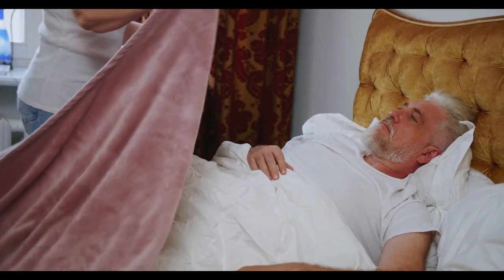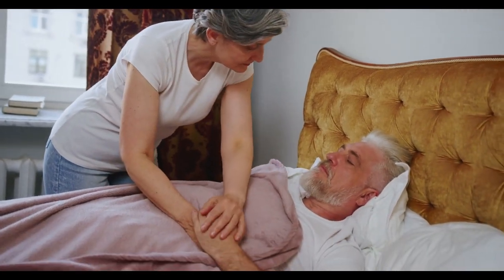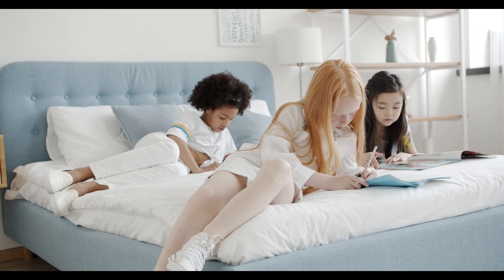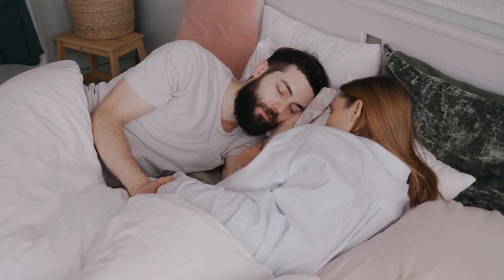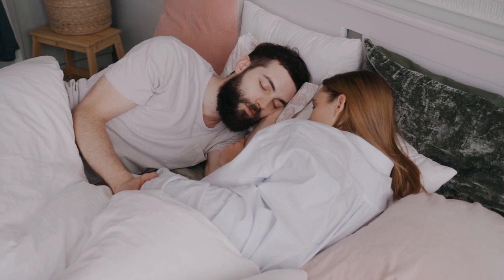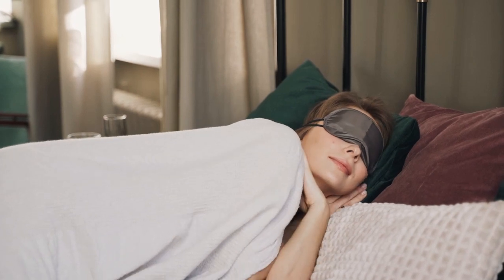When it comes to making the largest number of sleepers happy and comfortable, the medium-firm mattress takes the prize. Its mid-range firmness has adequate support to prevent back pain for many sleepers and enough cushioning to alleviate pressure points. While a medium-firm mattress isn't a perfect match for everyone, it's the most versatile firmness level and comfortable for the widest range of sleepers. Let's start this video: Top 5 Best Medium Firm Mattress.